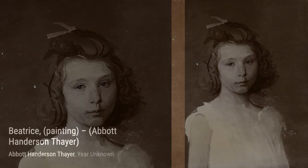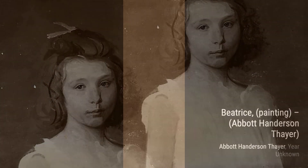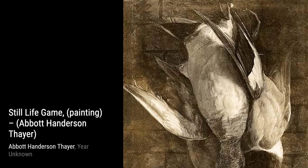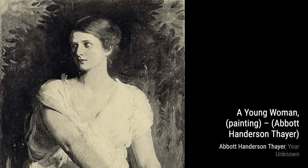And that wraps up our exploration of Abbott Henderson Thayer's incredible artworks. We hope you enjoyed this journey through his artistic world. Stay tuned for more amazing artists and their masterpieces on this channel. Thanks for watching.